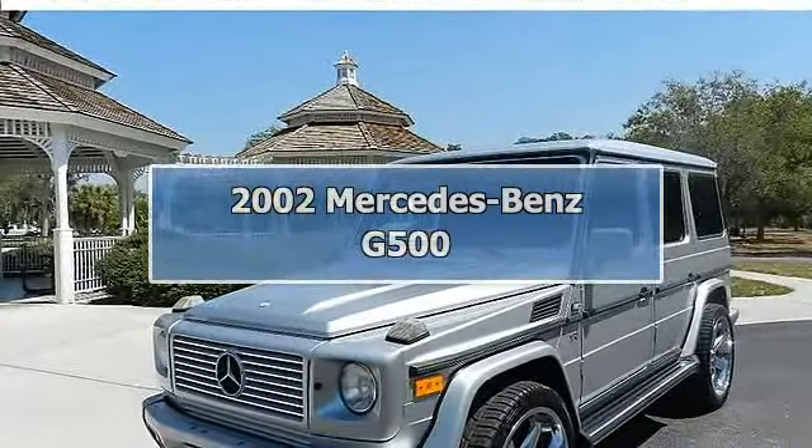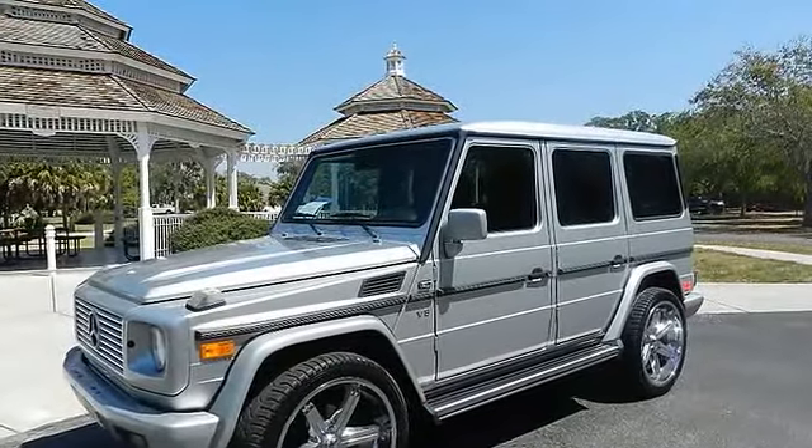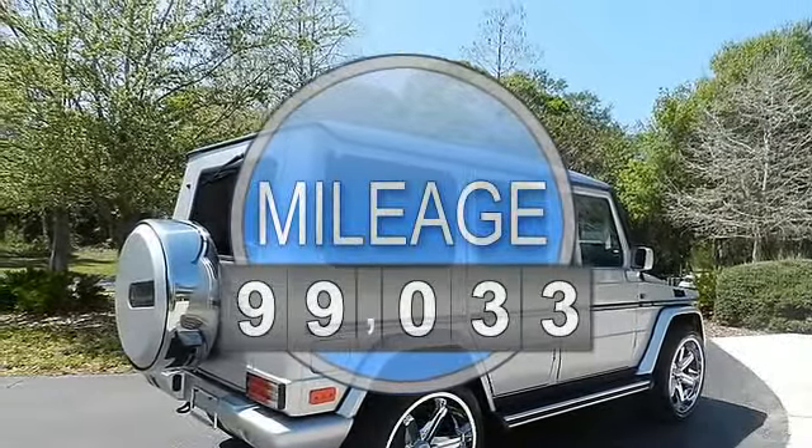2002 Mercedes-Benz G500. This vehicle features the following equipment: 8, 18, 265, 60 VR18 mud and snow performance tires.